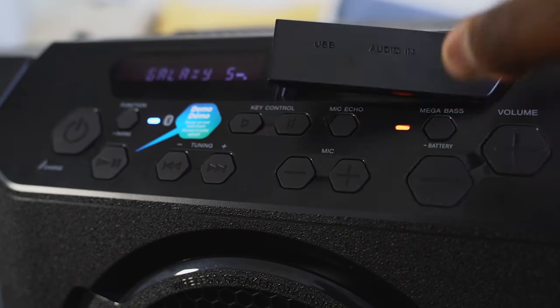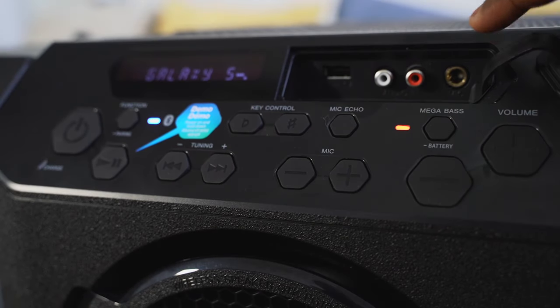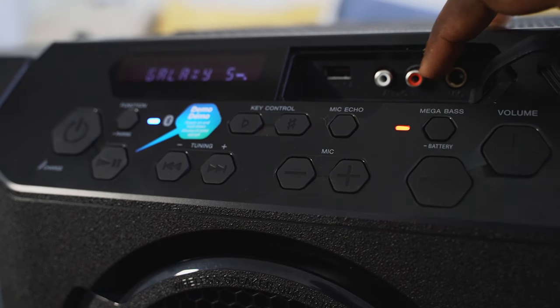So yes, that is the GP10. It's about $249. I think this is a good tailgating speaker for anyone who has sporting events, picnics, or just hanging out with a bunch of friends at a party. And this is also splash proof.